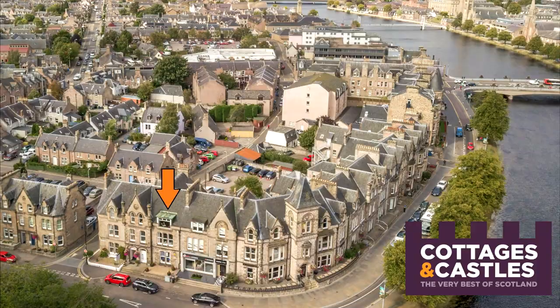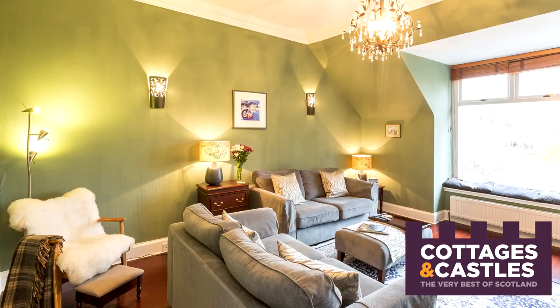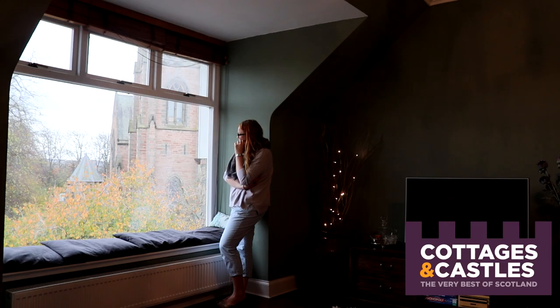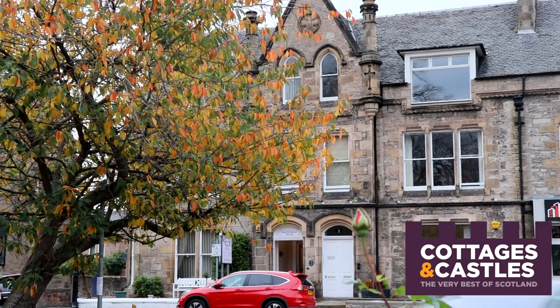Hi everyone, welcome back to our channel. Today I am at the Ardross residence in the centre of Inverness. It's an absolutely charming two-bedroom self-catering holiday home and I can't wait to show you around it. Make sure you give me a thumbs up if you like this video, hit the bell icon for alerts every time we post, and if you haven't subscribed already please do — we have loads more videos to come. So let's go around and take a look at this house.